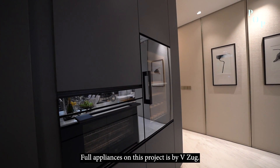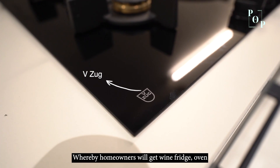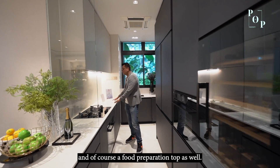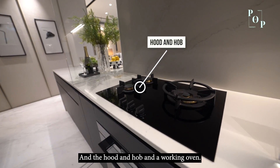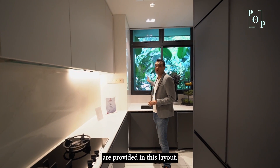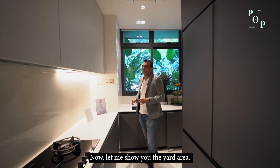Full appliances on this project are by V-Zug. Homeowners will get a wine fridge, an oven, a food preparation top, a hood, and a working oven. And if they're doing any heavy cooking, ventilation windows are provided in this layout.